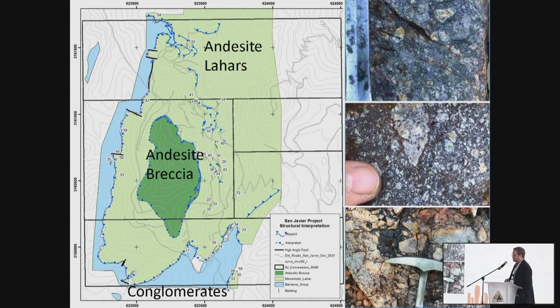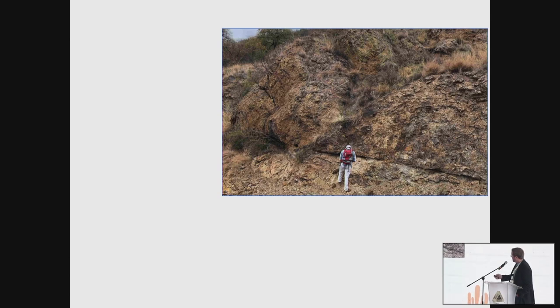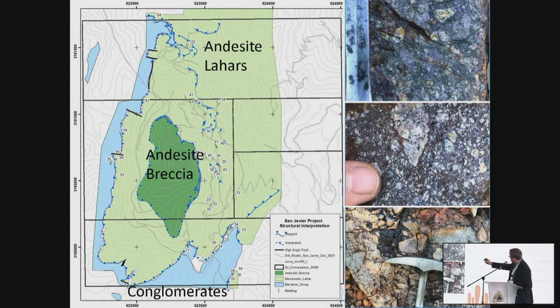I'm a bit of an armchair geologist these days, so forgive me as I walk through some of this. This is the Cerro Verde concession block — the main project, the area that's had most of the historic drilling completed. There are three main units of consequence here. The capping units are andesitic breccia flows — in this middle picture you can see it's more of a monomictic breccia, providing a bit of a cap rock. We have andesitic lahars that are more polymictic in nature sitting below that, and then the basal unit is the Coyotes Formation conglomerates.